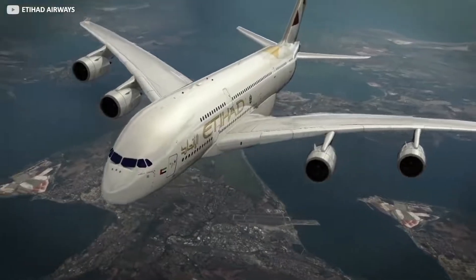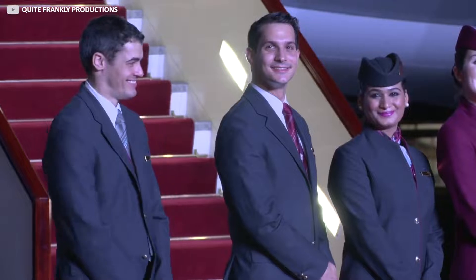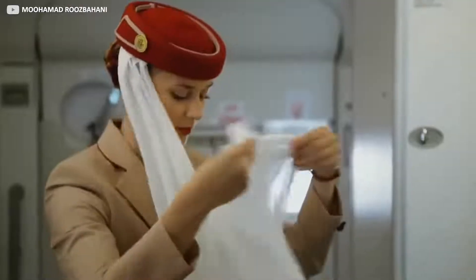It's a real shame that the flight isn't longer, as there are so many facilities on board to explore, and so many opportunities to enjoy good food and drink. Helping to create this exceptional level of service for all passengers is a team of 22 cabin crew, who on long-haul flights work in rotation so that they can have rest, just like you and I.